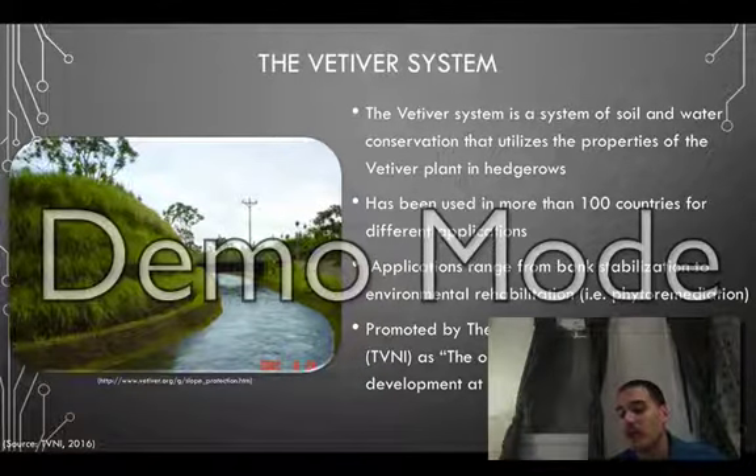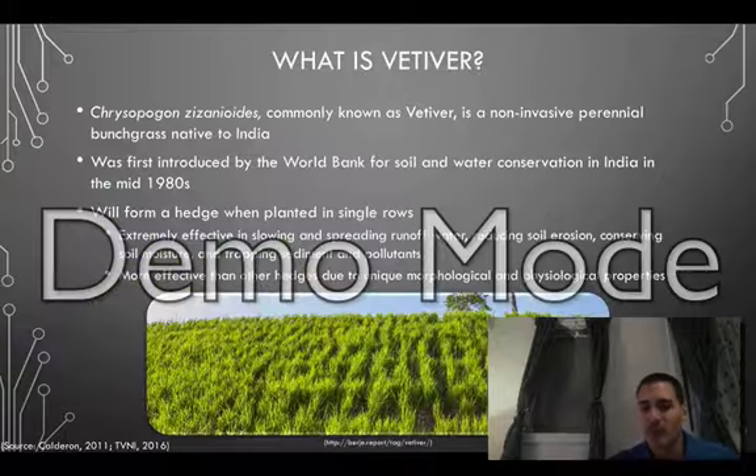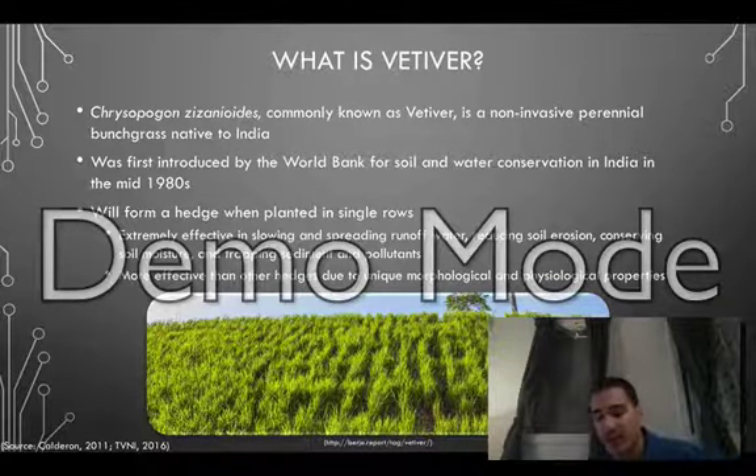The system is also promoted by Vetiver Network International, who assert the system is the organic glue to support sustainable development at all scales. Chrysopogon zizanioides, more commonly referred to as Vetiver, is a non-invasive perennial bunchgrass native to India.